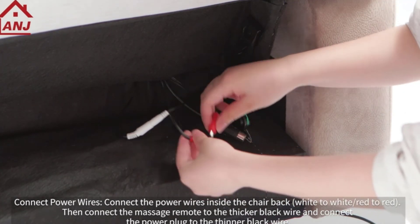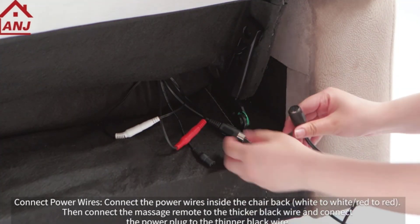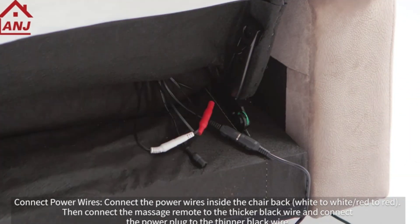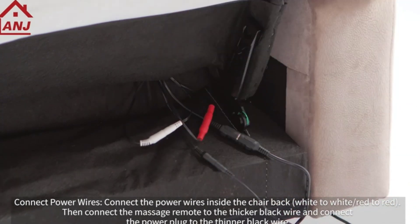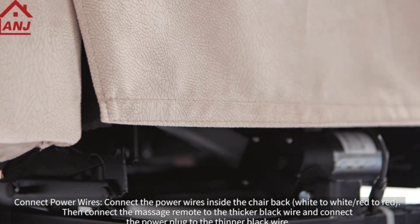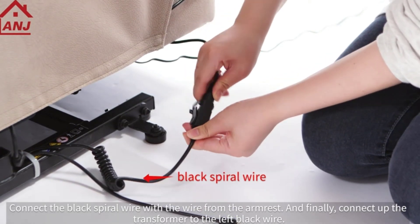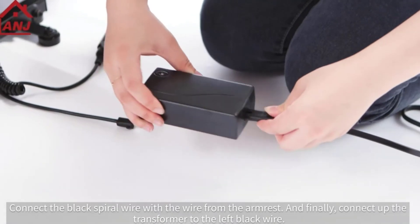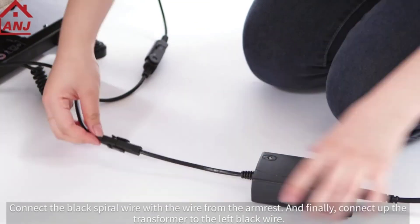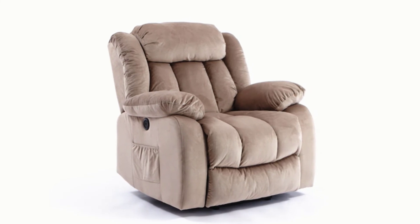The buyers of this wall hugger recliner are happy with its build quality. They are satisfied with the after-sales service by ANJ. Most buyers stated that the recliner is good for small and tall people, and the massage function works decently. The wall hugger recliner offers everything you can expect from a recliner — it has a massage feature, heated backplate, and a cushioned seat. Assembling the recliner is easy and you don't need professional help. ANJ offers two colors, gray and camel, so that you can make a rewarding choice.